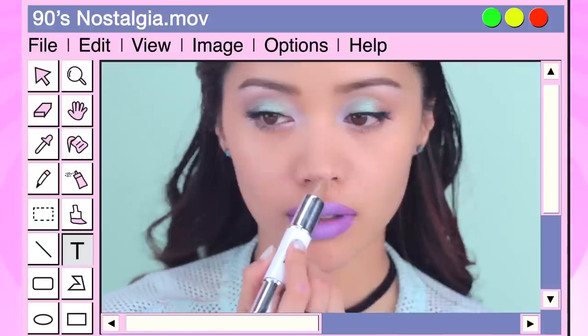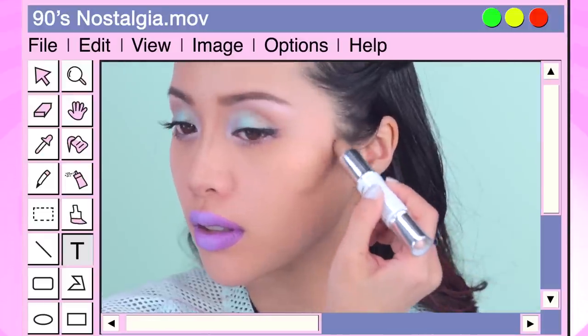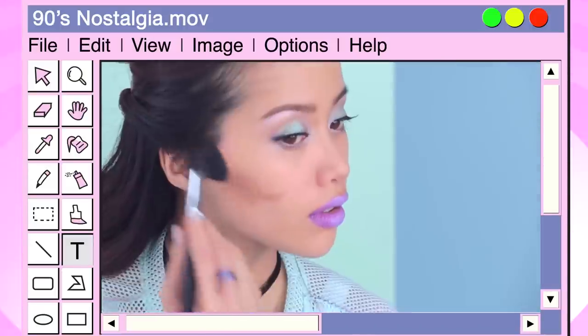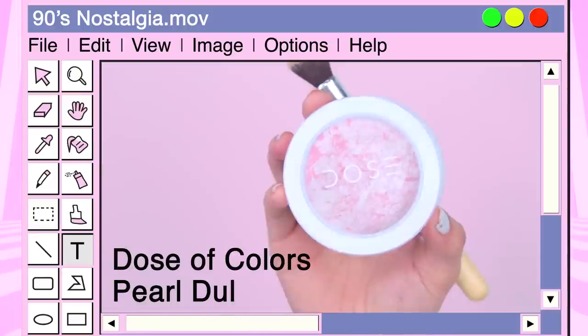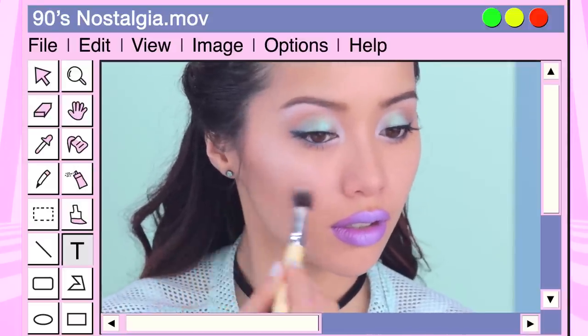To define your face shape, contour the bridge of your nose and round out the edges of your cheeks. You want to give your face depth, but not too much since your eyes and lips are already making a statement. To finish off your look, highlight across your cheekbones and down your nose to complete your contouring. Your face is going to look amazing in pictures.